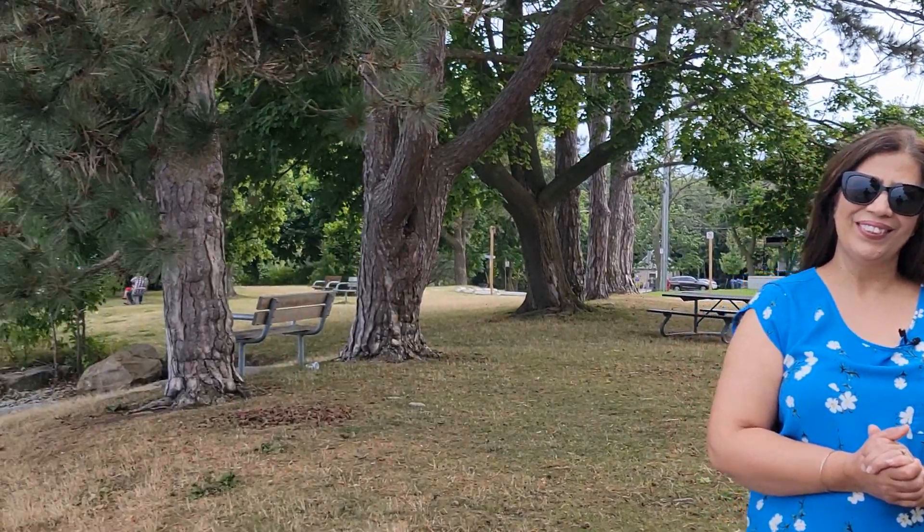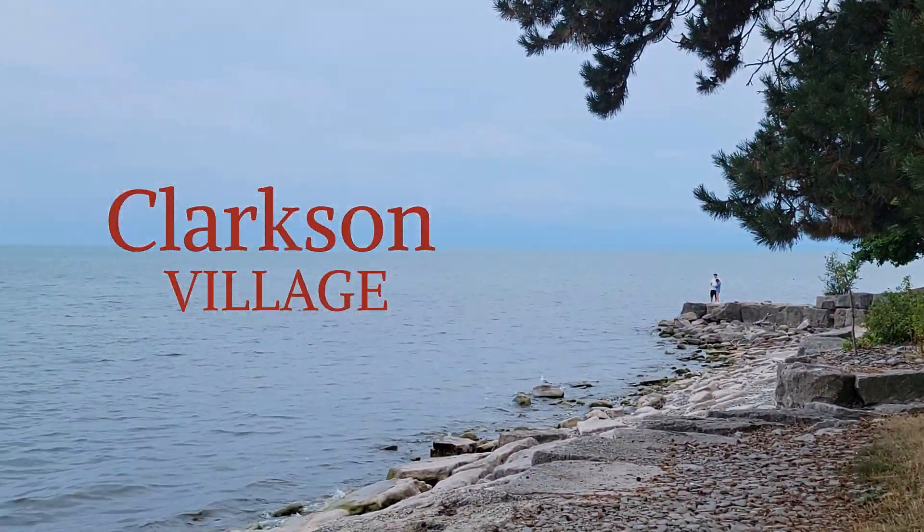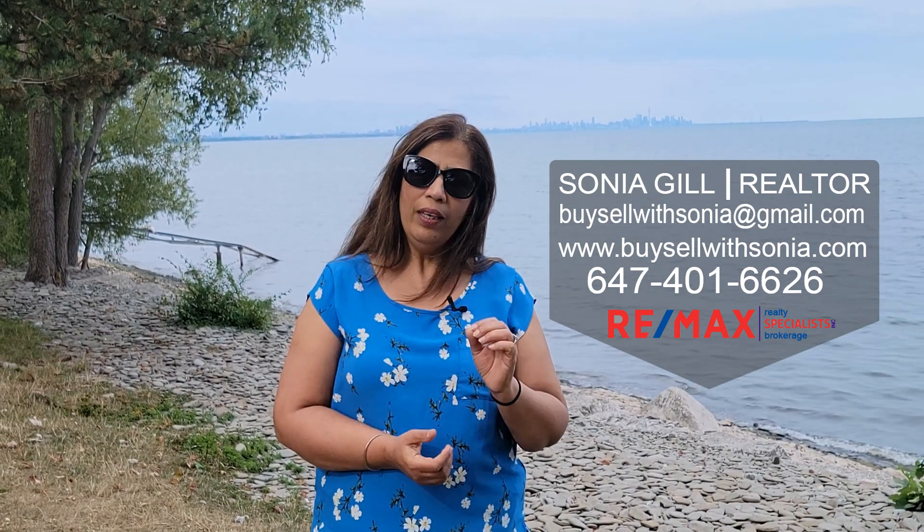In my series of neighborhood tours, today we are going to tour Clarkson Village. It is one of my absolutely favorite neighborhoods in Mississauga and one that you should watch. Hello, this is Sonia, your local realtor with Remix Realty Specialist, bringing you everything in and about Mississauga.